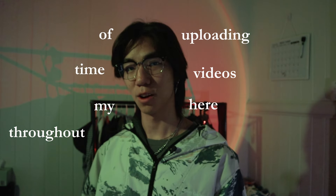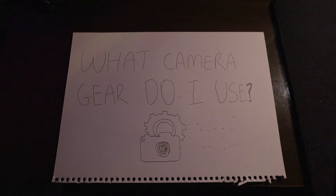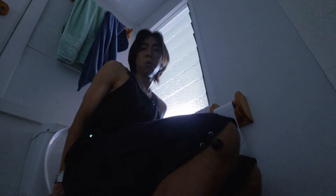Throughout my time of uploading videos here on YouTube, there is one question I always get asked: what camera gear do I use? You're wondering how I got this shot, this one, and oh, maybe not that one. And instead of just telling you, why don't I just show you? Let's talk about it.